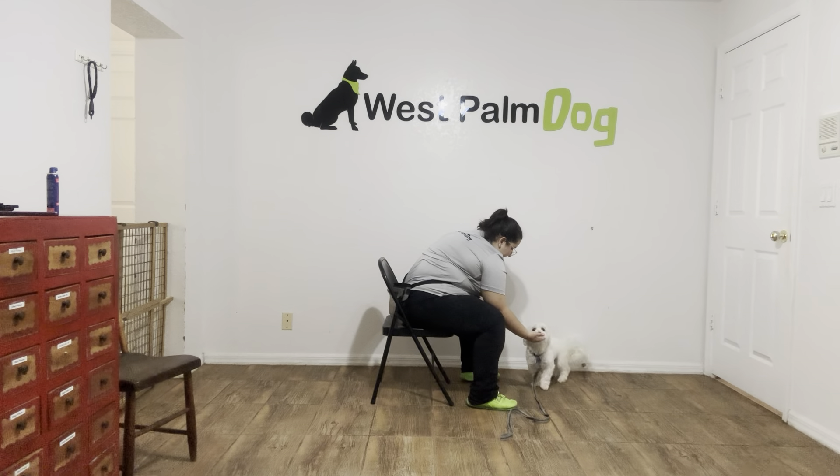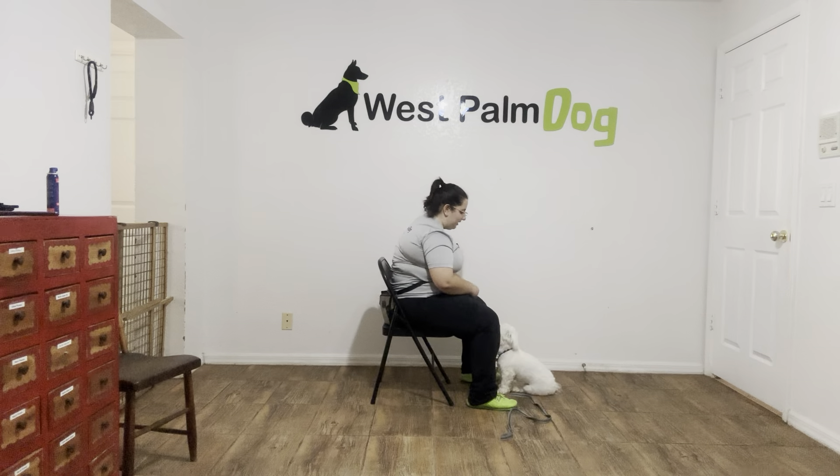Luca, leave it. Right there he tried to go for it, so I just closed my hand. Yes! Good boy! A little hard to see, but he was giving me some nice eye contact.